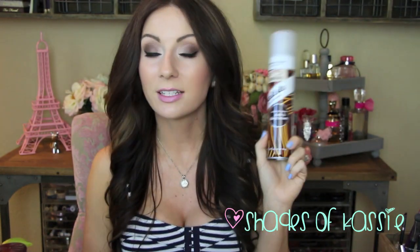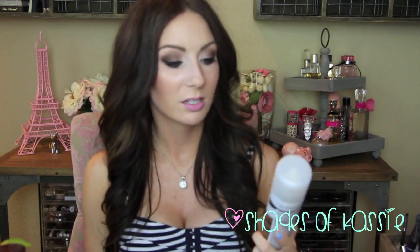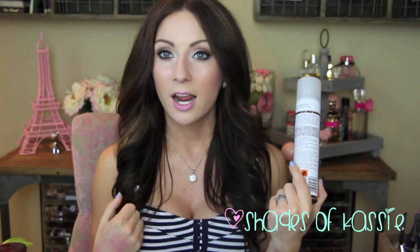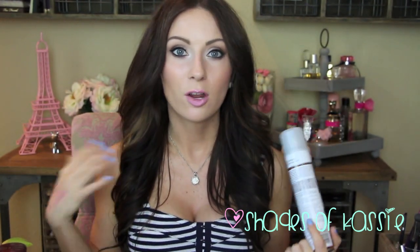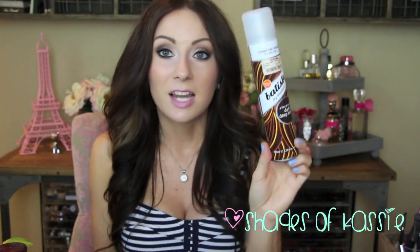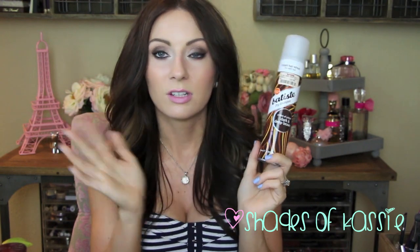Some dry shampoos that I love: this is the Batiste Dry Shampoo in Dark and Deep Brown. I love the Batiste — I've been using the brown version and didn't know they had a dark and deep brown, so that's exciting. I picked mine up at TJ Maxx for six bucks; I think they're usually around ten dollars. I love that it doesn't give a white cast, it really does absorb oils, and you can even use it as a refresher if your hair is limp and lacks volume. Just spray it in your roots. It smells nice — kind of like cologne.